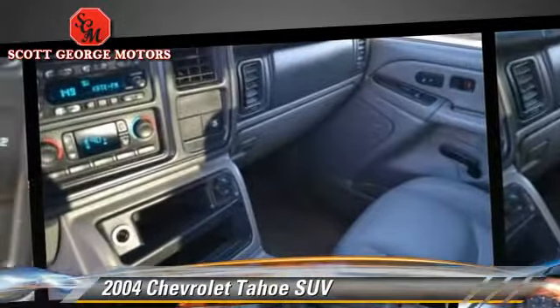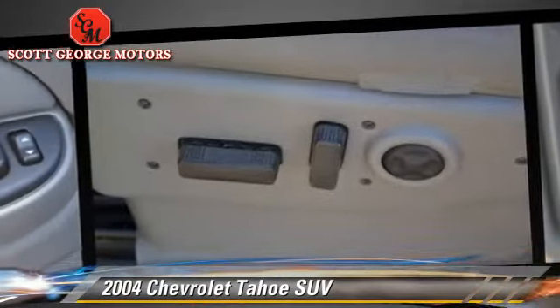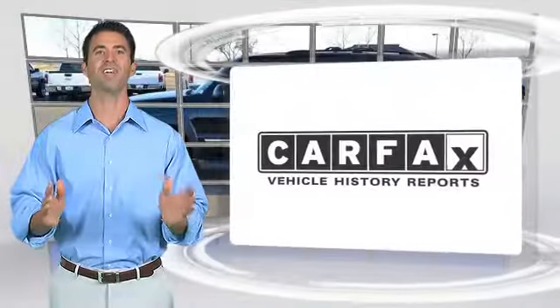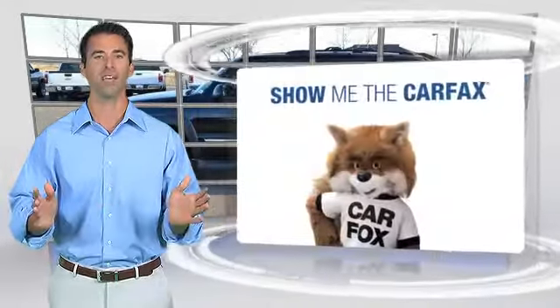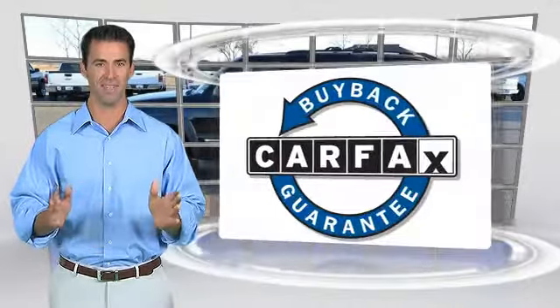Give us a call to schedule your test drive today. Here's another high quality vehicle with the Carfax Vehicle History Report. Be sure to find a complimentary copy of this report online or contact the dealership. This vehicle qualifies for the Carfax Buy Back Guarantee.